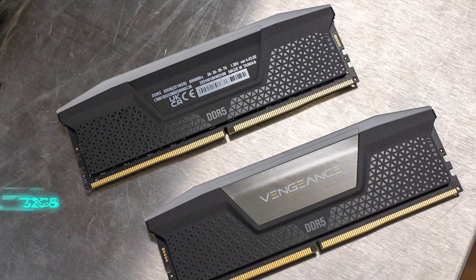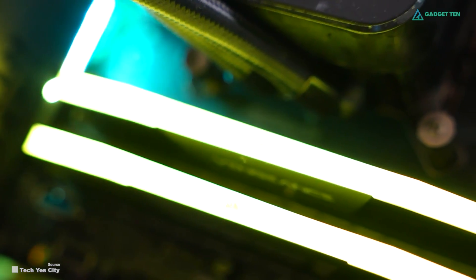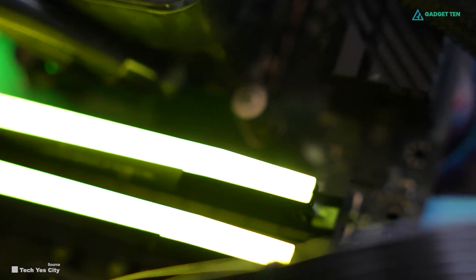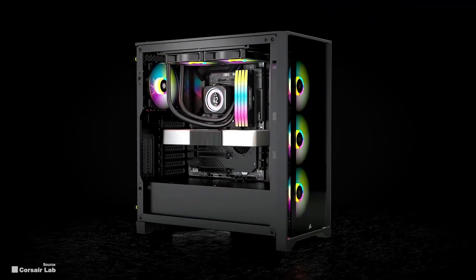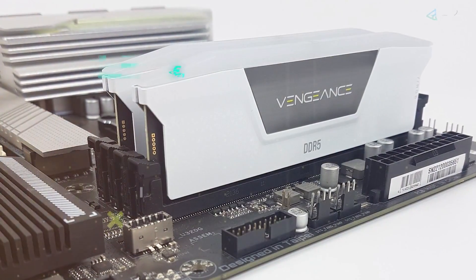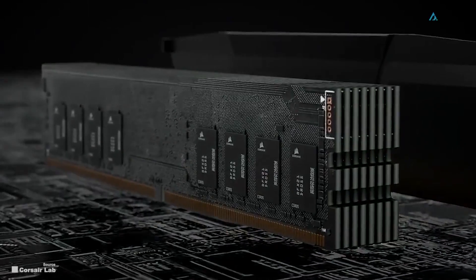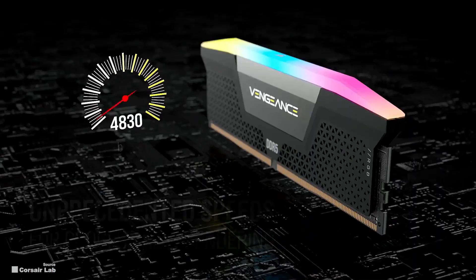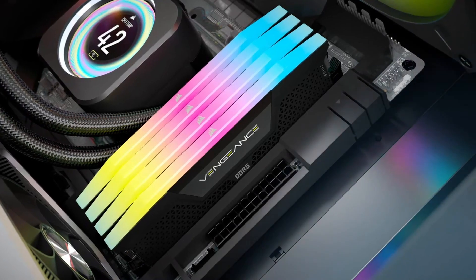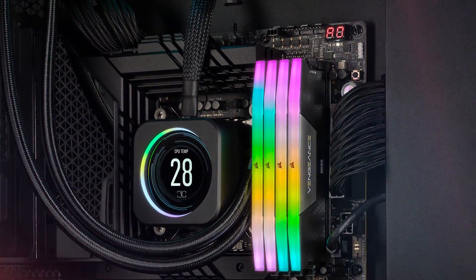It delivers 32GB of memory split between two sticks for a dual-channel configuration to increase memory bandwidth. That bandwidth, along with faster frequencies and lower power consumption, can be attributed to DDR5 memory over DDR4, so it'll work great with the newest AMD and Intel motherboards. The two sticks operate at an effective 6,000 MHz, easy to set up thanks to XMP 3.0 support. Though you do get a higher CAS latency of 40 — making timing seem a bit slower — you'll still enjoy serious performance due to how DDR5 memory operates. To top it off, you get extra flair with 10-zone RGB lighting along the top of the modules, while the whole kit will set you back less than $200.